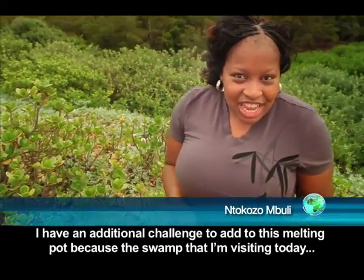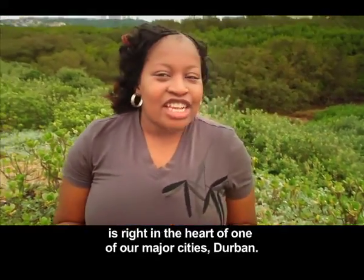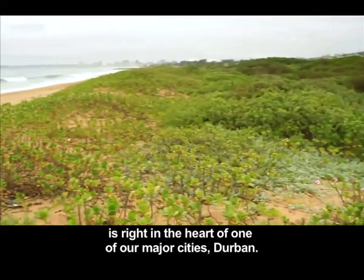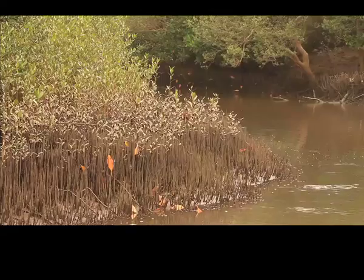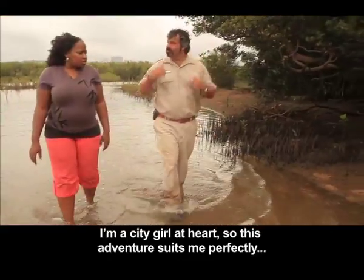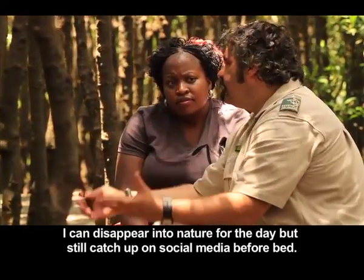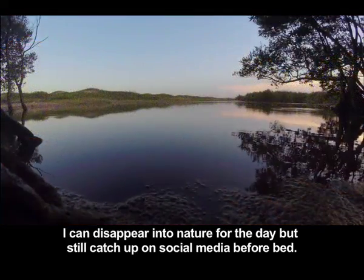I have an additional challenge to add to this melting pot, because the swamp I'm visiting today is right in the heart of one of our major cities — Durban. I'm a city girl at heart, so this adventure suits me perfectly. I can disappear into nature for the day, but still catch up on social media before bed.